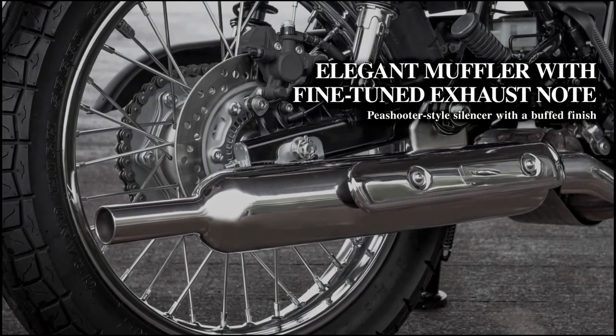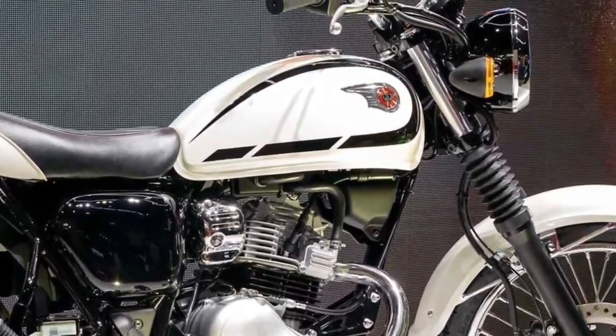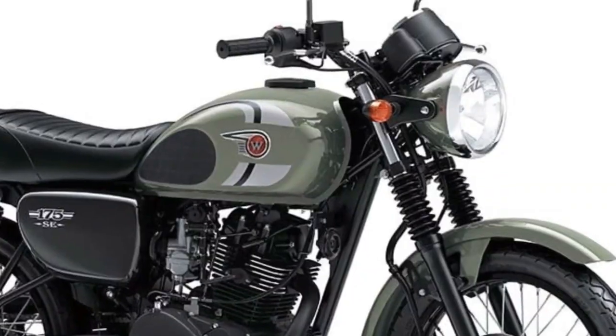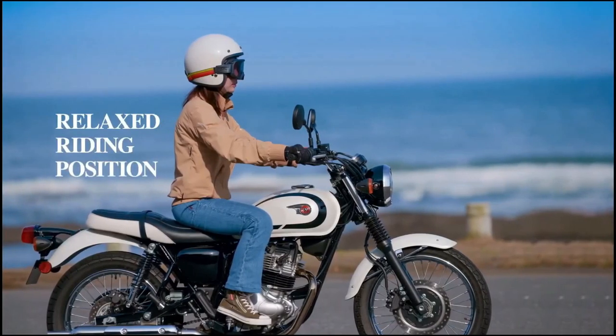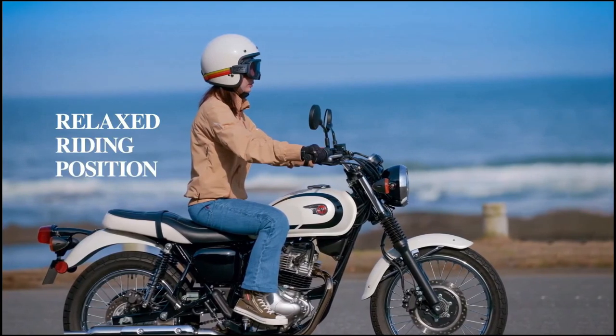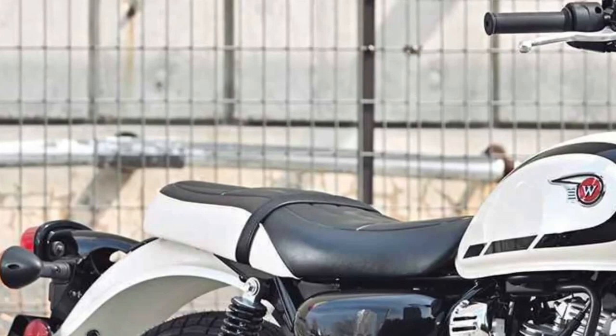Comfort is prioritized in the design of the Kawasaki W230, with a well-padded seat offering ample support for extended rides and a relaxed riding position that minimizes rider fatigue. The bike's ergonomic considerations cater to daily commuting needs without compromising on comfort.